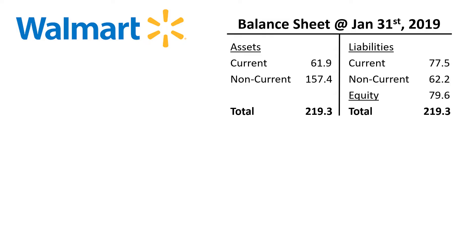Here's the fiscal year-end consolidated balance sheet of Walmart for 2019. Assets on the left, liabilities and equity on the right. Walmart's fiscal year runs from February through January, hence the balance sheet date of January 31st.